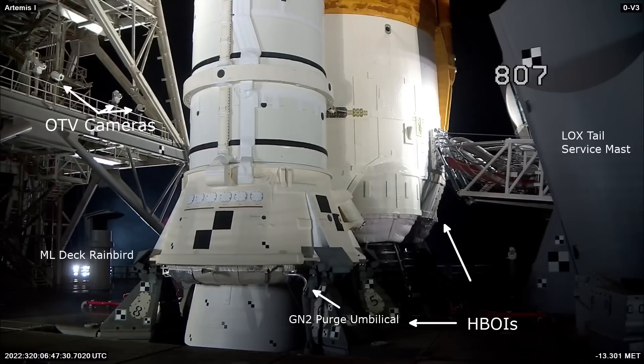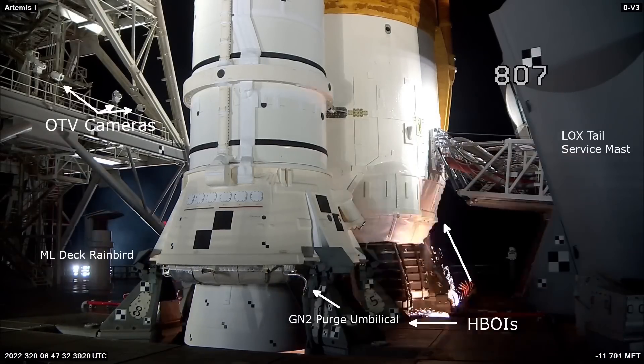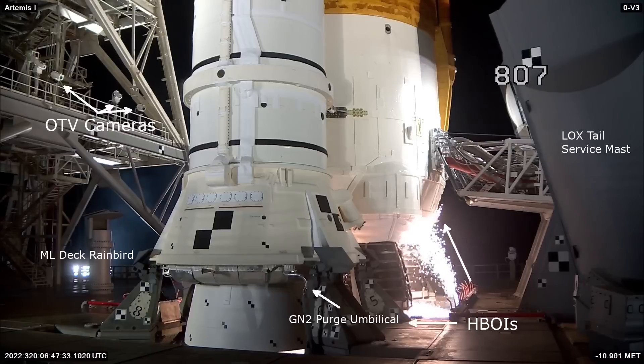The purge umbilical, which we see here from the Artemis 1 launch, keeps the aft skirt and hydrazine systems that power the booster steering purged with gaseous nitrogen during tanking and launch.